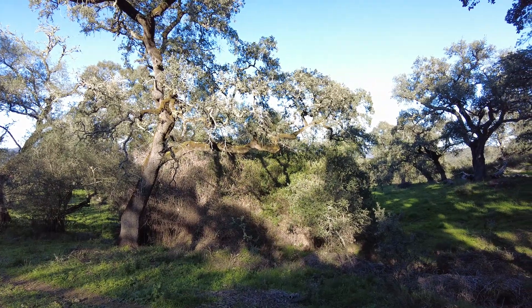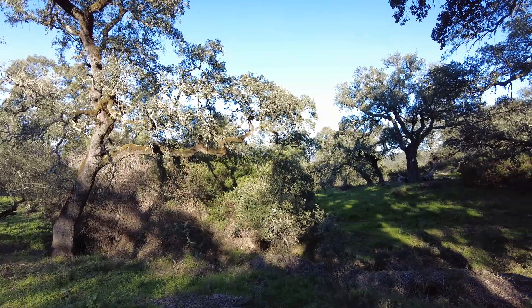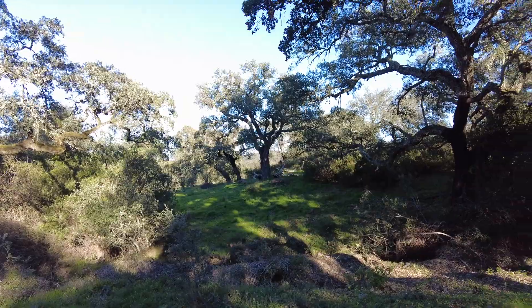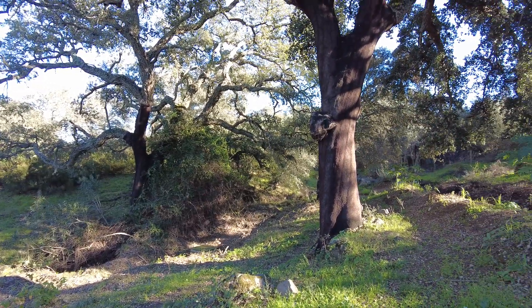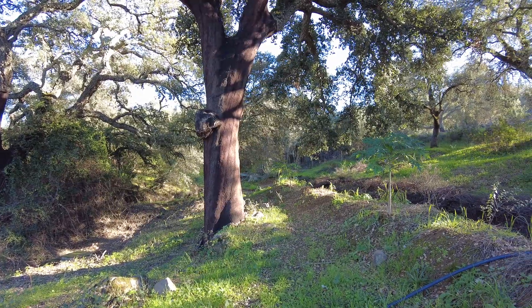Welcome to the Suerte del Molino farm, Andalusia, Spain. Nature is where we are and with nature we want to work. Every day we learn something new about nature and about ourselves.